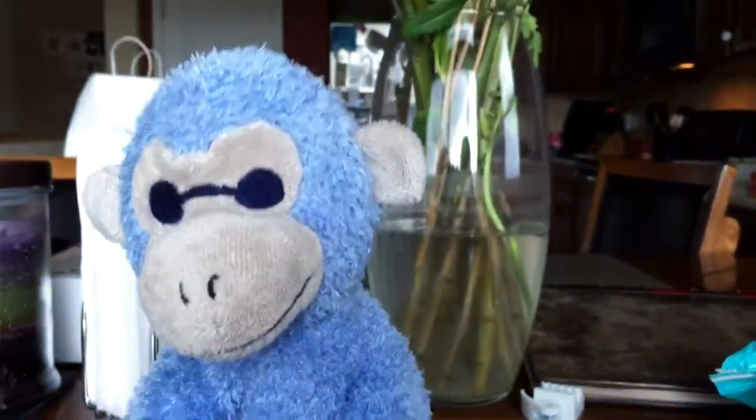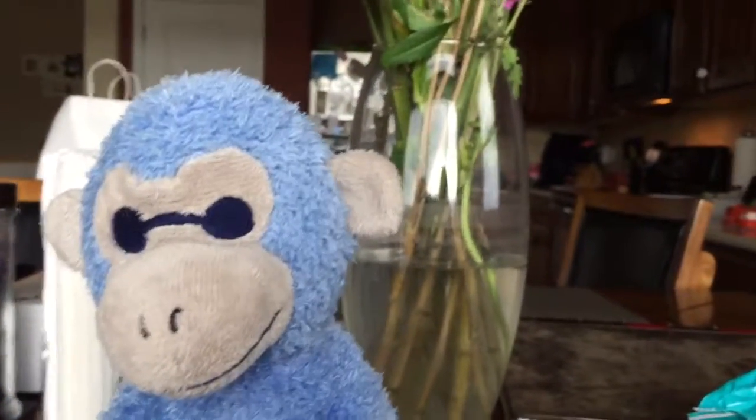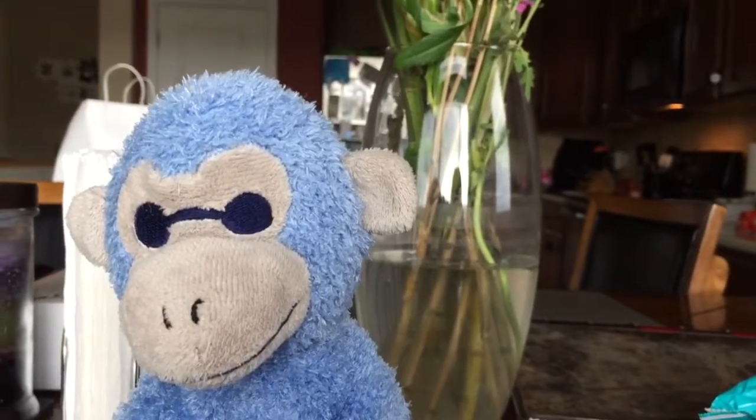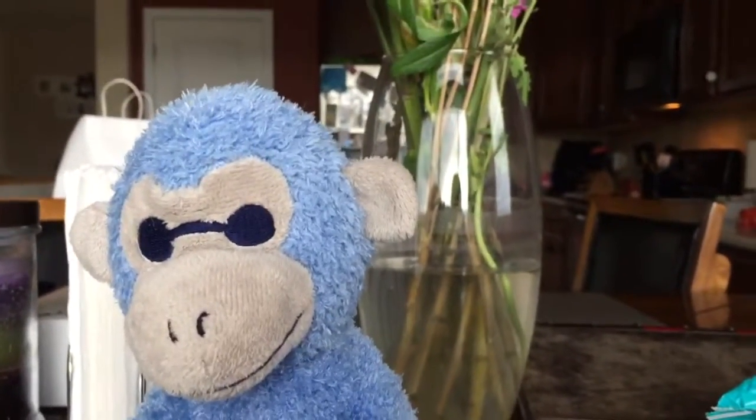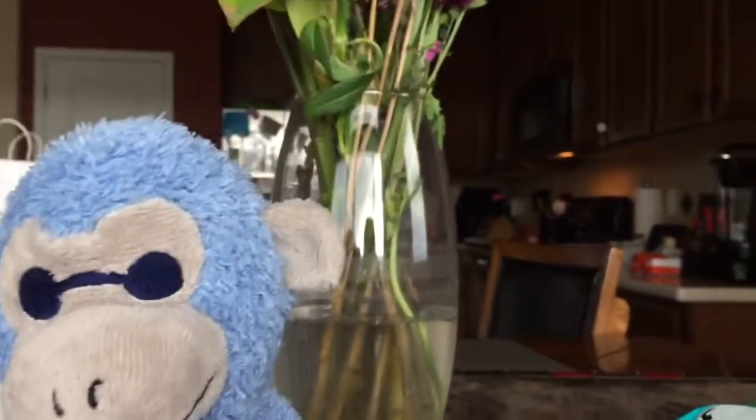Hello people! Welcome to Animal Teaching! Today we're teaching you about monkeys! Monkeys make this noise!